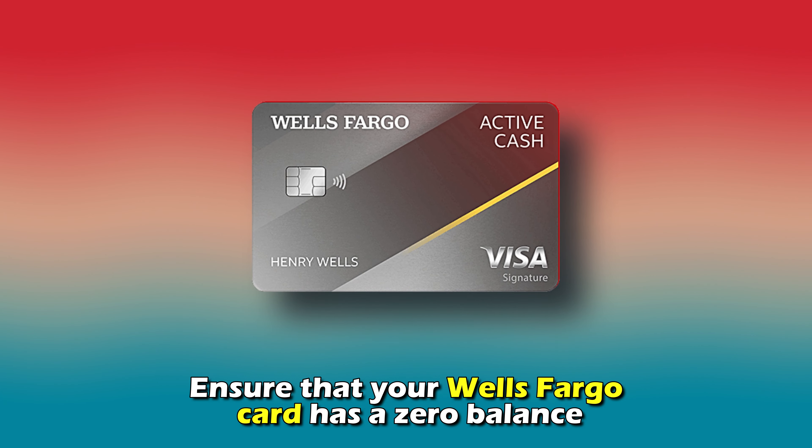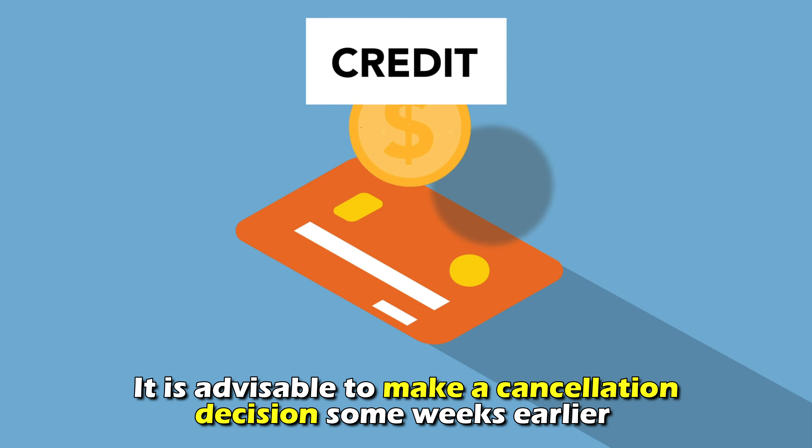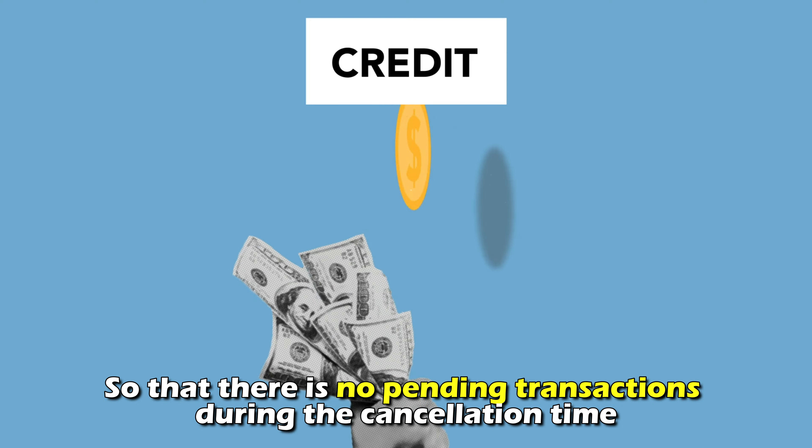Ensure that your Wells Fargo card has a zero balance. It is advisable to make a cancellation decision some weeks earlier so that there are no pending transactions during the cancellation time.